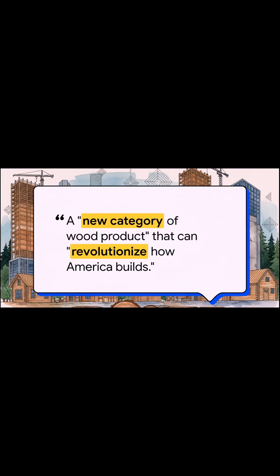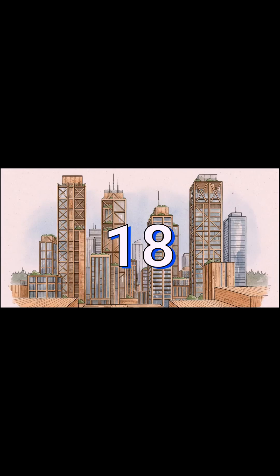This isn't just a small step forward. Experts are calling mass timber a new category of wood product that could revolutionize how America builds. It's being positioned as a real, low-carbon alternative to steel and concrete. And this is happening right now — it's not some futuristic fantasy. Building codes are changing, and many now allow for timber structures to go as high as 18 stories. Wood is literally reaching for the sky and redefining our city skylines.